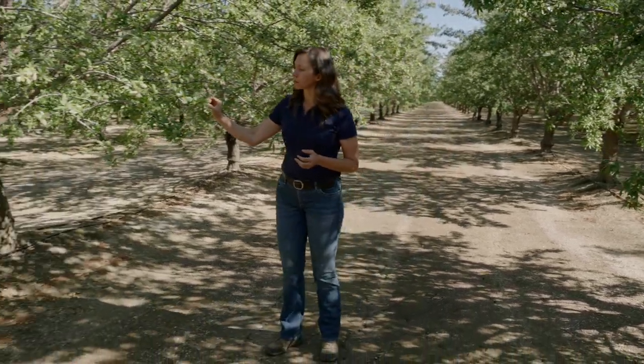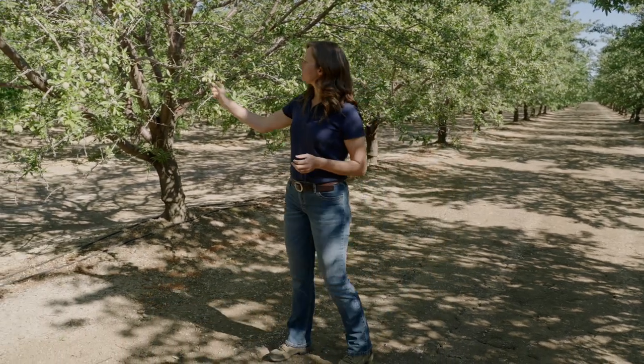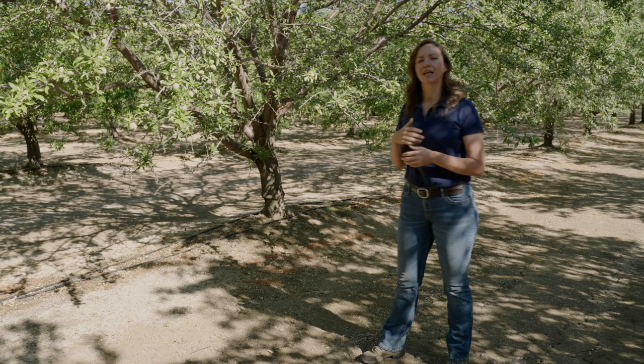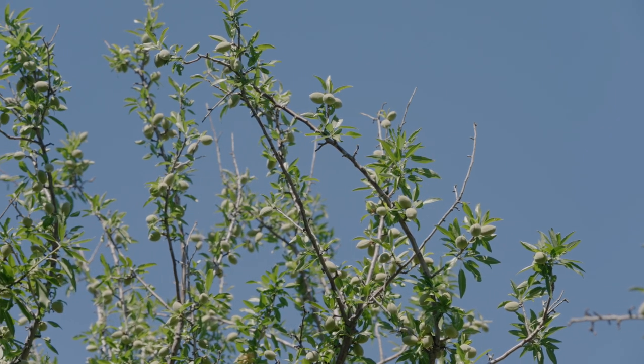That's a problem for almond trees because boron piggybacks on top of the sugars and keeps recirculating in the trees. That then builds up where those sugars are most utilized. So in the hulls we get a lot of boron buildup. Also in the shoots where the growing is, we get a lot of boron buildup. That's how we get a lot of stick tights and a lot of dead twigs in high boron conditions.